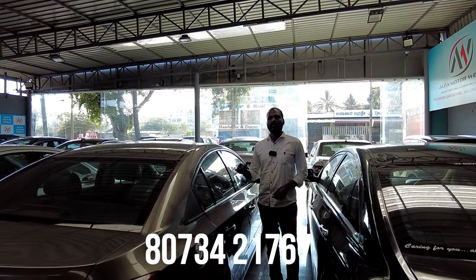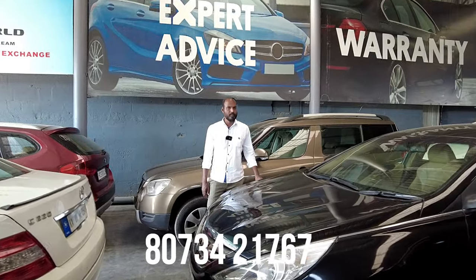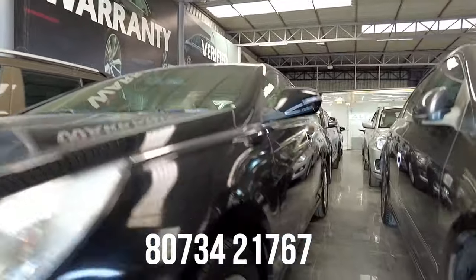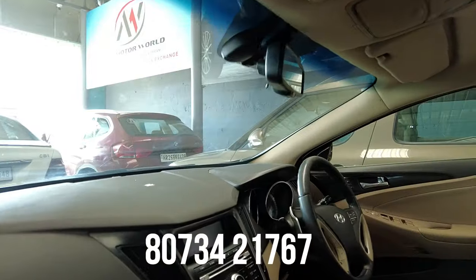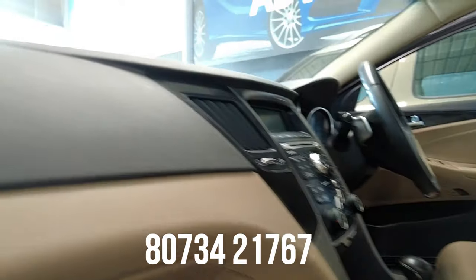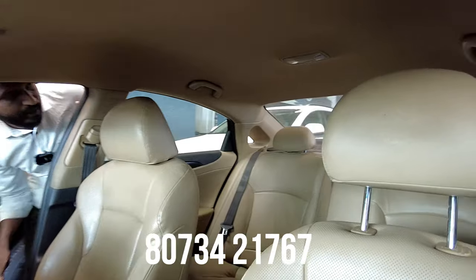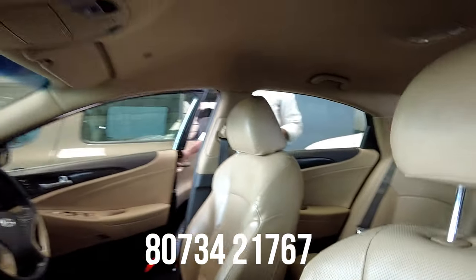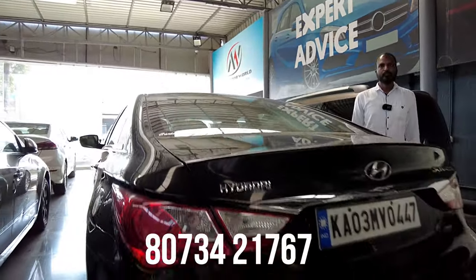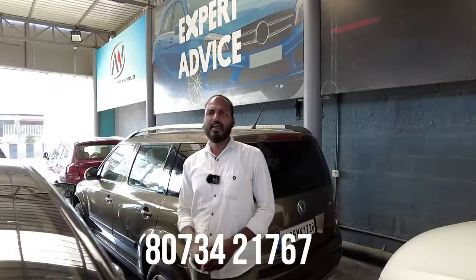Next vehicle is a luxury sedan — Hyundai Sonata, 2014 model, second owner. Features include airbags, ABS, power steering, power windows, AC music system, cruise control, paddle shifters, automatic transmission, defogger, leather upholstery, alloy wheels, fog lamps, projector LED headlights, and electric ORVMs. The quoted price is 7,95,000 and the final price is 6,50,000.